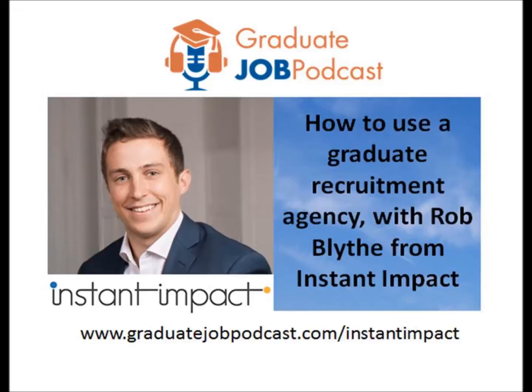Rob, what is the best way for people to get in touch with you and Instant Impact? Head to our website — there's an about section with my details so you can get in touch via email. You can also add me on LinkedIn at Rob Blythe, and there's a phone number on our website too. To register with the business, head to our website and click sign up — it's quick and easy, and you'll have access to all of our clients and our job board. Rob, many thanks for appearing on the Graduate Job Podcast.